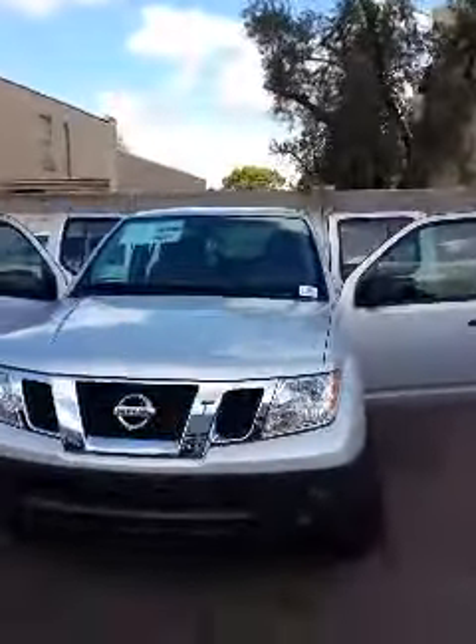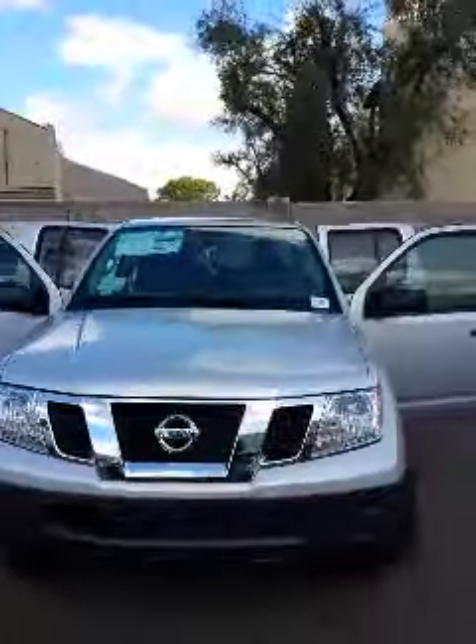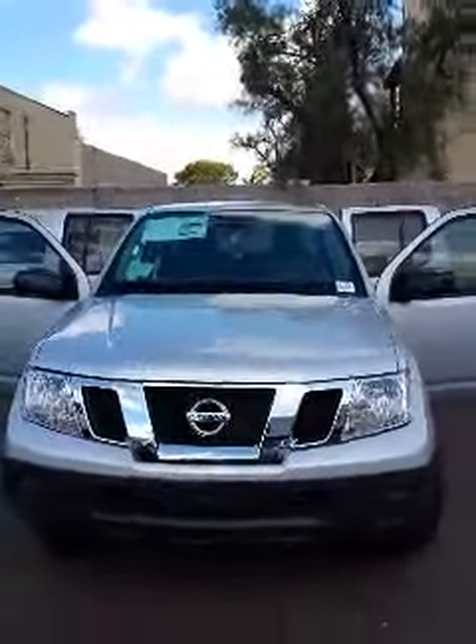I just wanted to make you this quick video so you can get a closer look at the Frontier. I look forward to meeting you on Wednesday. If you have any questions Antonio, give me a call at 602-264-2332. Thank you and you have a great day.